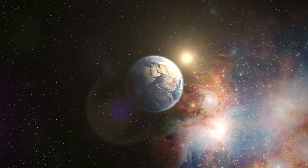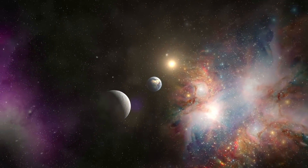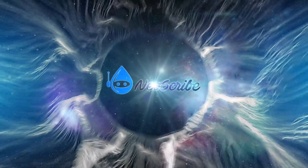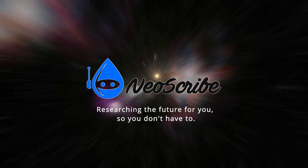Alright, that's it for now. Thanks for stopping by. I hope you enjoyed your journey. If you did, please leave a like. And if you want to know how cool life will be in the future, join the NeoScribe tribe and subscribe. I am NeoScribe and this is the end of our journey.